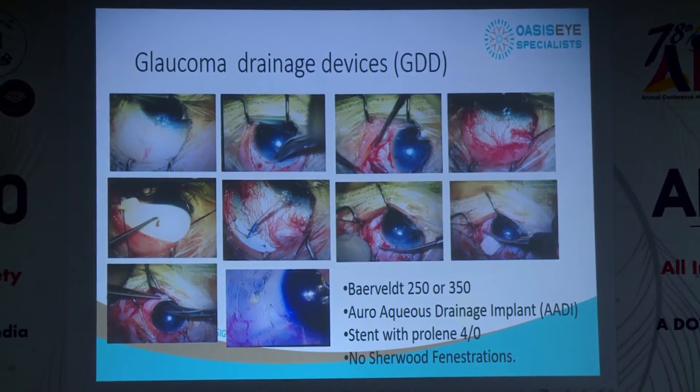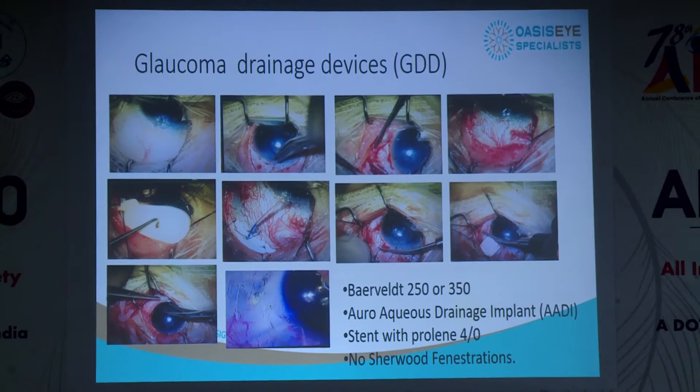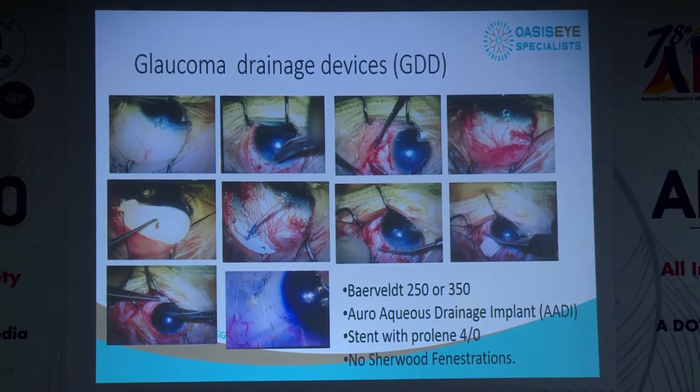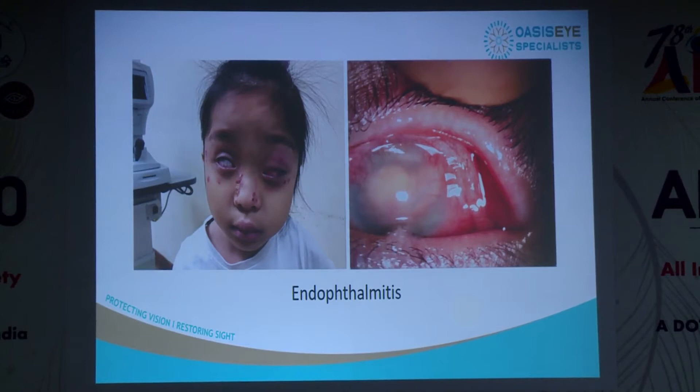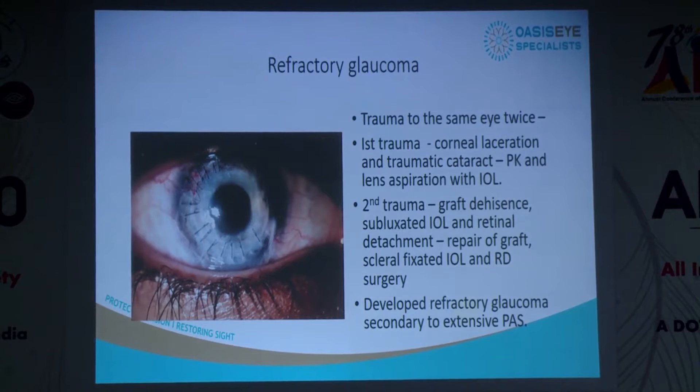For glaucoma drainage devices (GDDs), we started with the Ahmed valve but didn't get good results. We then moved to the Baerveldt and now use the RD from Aravind with good results. We use a prolene stent and don't do tube fenestration as it's risky and leads to overfiltration. Problems include tube blockage, fibrosis, corneal touch, conjunctival retraction, and we've even had an endophthalmitis case. But we have to tackle these — the natural history without intervention is blindness.